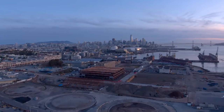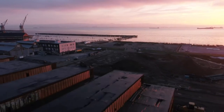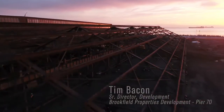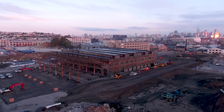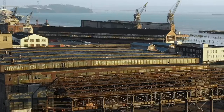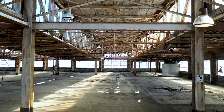Pier 70 is a 28-acre mixed-use site along the central waterfront, adjacent to the Dogpatch neighborhood and south of Mission Bay. We've been working on it now for about eight years. The first project that will be delivered is Building 12, and that is where we're putting our focus — showing how new craft manufacturing can exist in a historic setting.